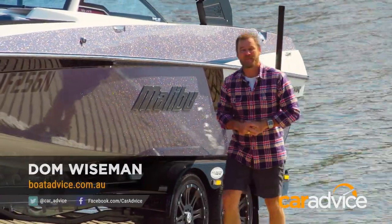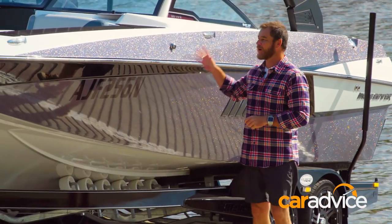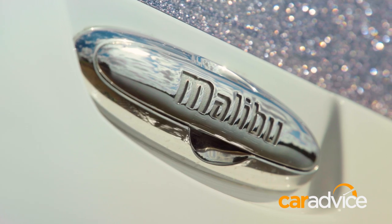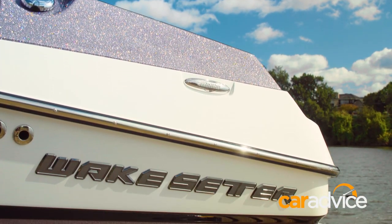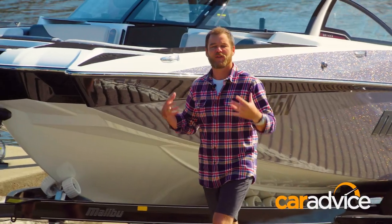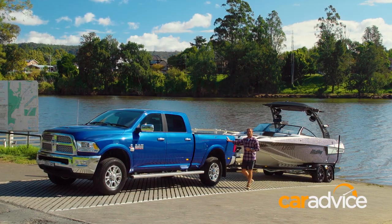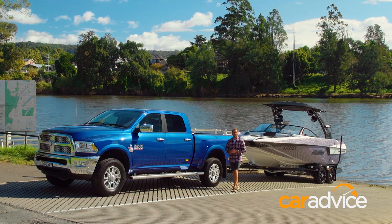Trailer boats are becoming bigger and better and fitted with more and more gadgets, perhaps none more so than the sports boat category. Boats such as this Malibu 22MXZ can weigh upwards of 3,000 kilograms on the trailer. And with that kind of weight, you need a decent tow vehicle, and that's where the Ram 2500 Laramie fits the bill perfectly.